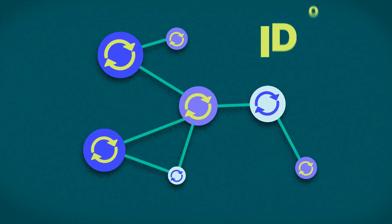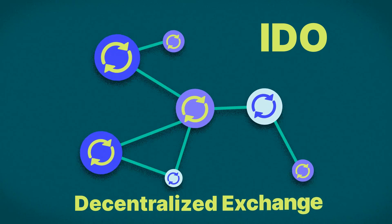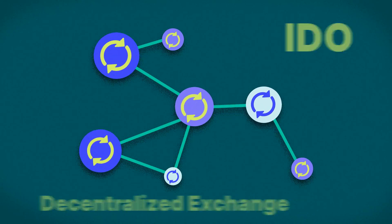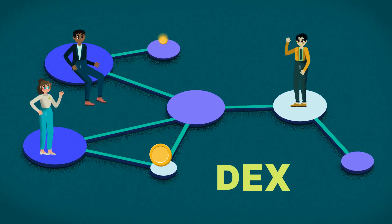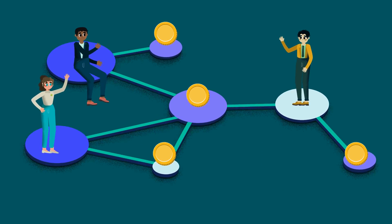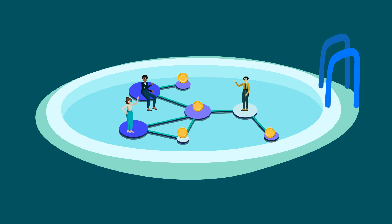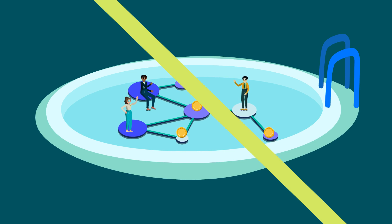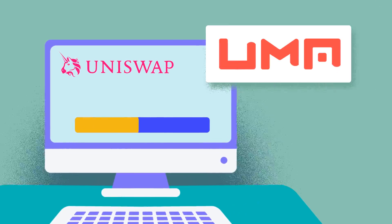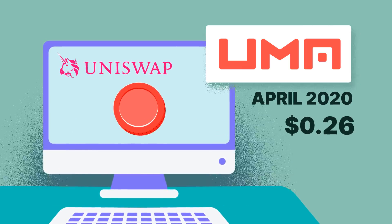And finally, we have an IDEO. IDEOs are similar to IEOs, except that the token offering is run on a decentralized exchange, or launchpad, instead of a centralized one. Here, a project lists its tokens via a DEX, where buyers and sellers interact with one another through a liquidity pool. This means that traders can buy tokens directly from the exchange without going through a middleman, which can cut costs for traders or the project. One successful IDEO is by UMA Protocol, which launched on Uniswap in April 2020, with an initial price of 26 cents.